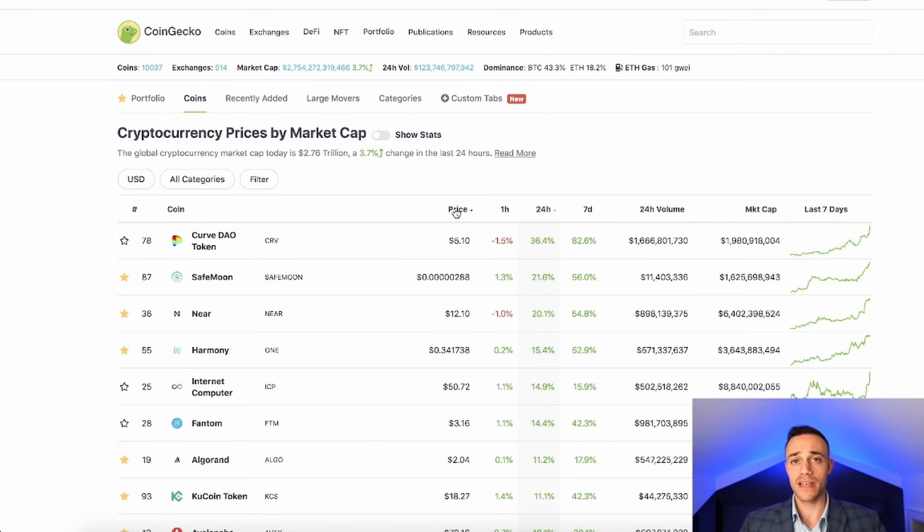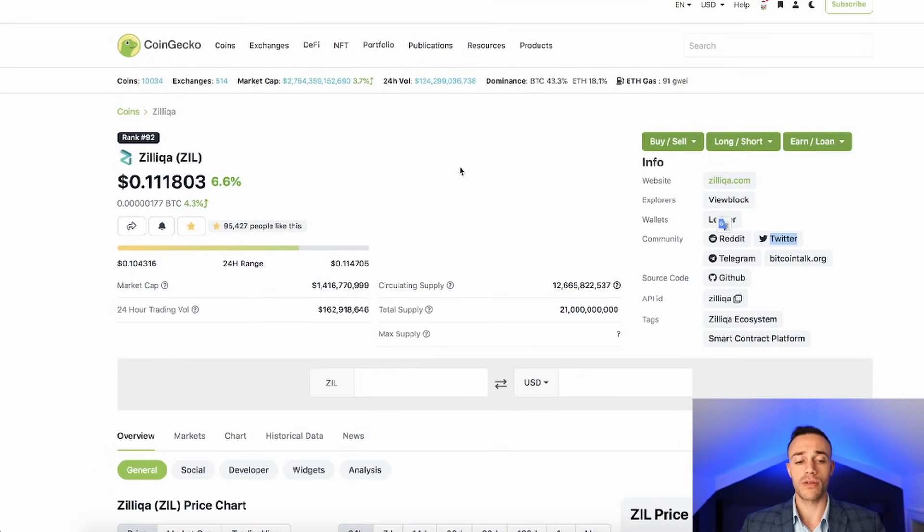That is really how you make the best plays in cryptocurrency — when you align the fundamentals with the technicals. And we're going to be doing that in this video with the four coins I'm going to show you right now. The first coin that I want to show you is one that I've talked about quite a bit here on the channel, but I haven't given an update video in a while. This coin is Zilliqa. Zilliqa is trading for $0.111 with a $1.4 billion market cap.